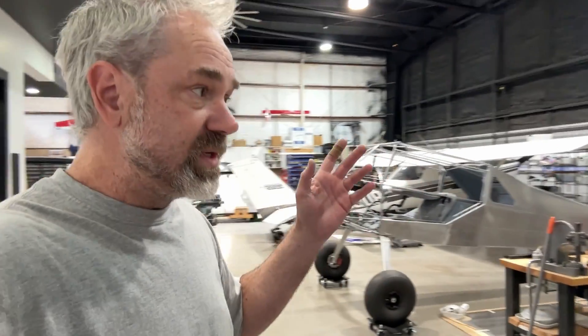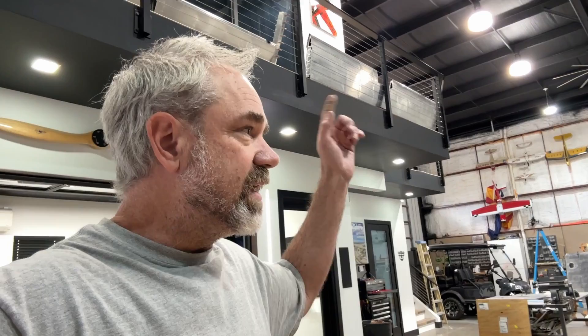The first thing I did was the tail feathers. I have a horizontal stabilizer up there, I've got elevators up there on the landing, and ailerons kind of stored up there. The tail feathers I did first — rudder, vertical, horizontal stab, and elevator. That only took a few weeks to get those done. And then I went on to the fuselage.